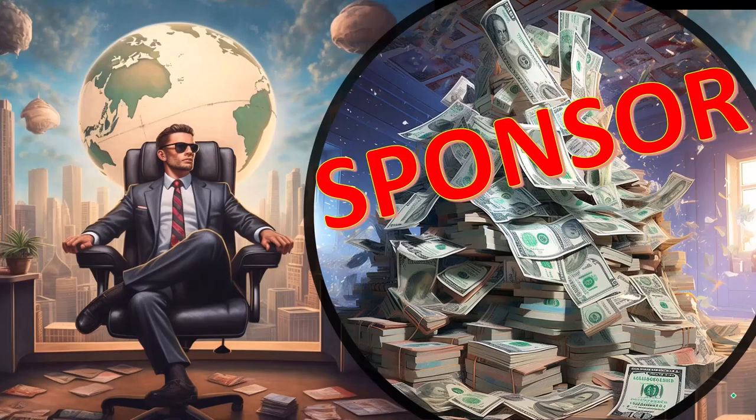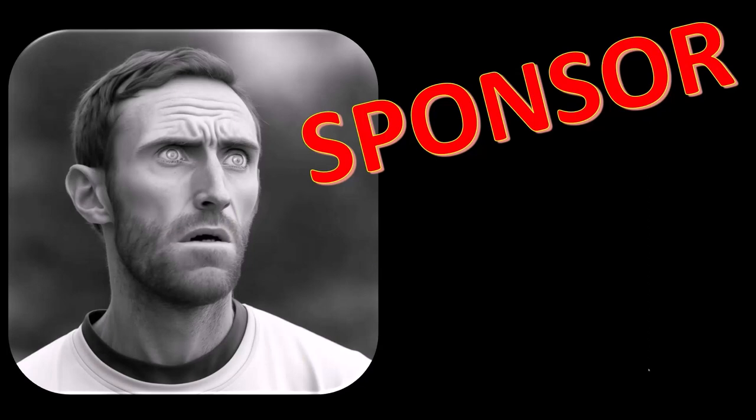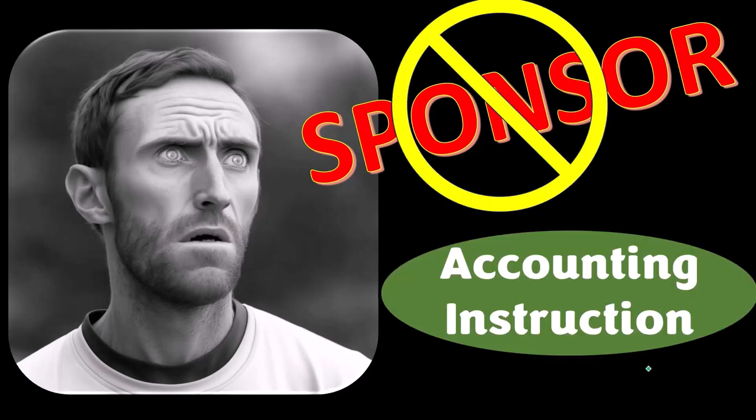First, a word from our sponsor. We're sponsoring ourselves on this one, because apparently the merchandisers don't want to be seen with us. But that's okay, because our merchandise is better than their stuff anyway.